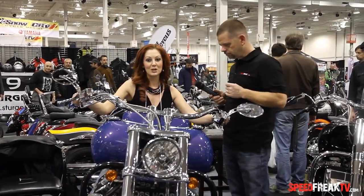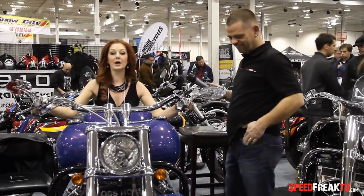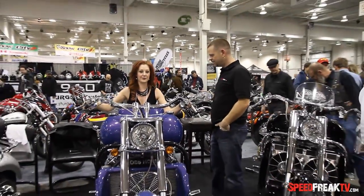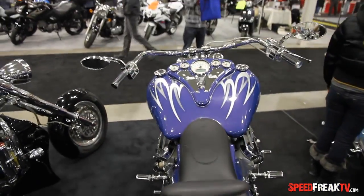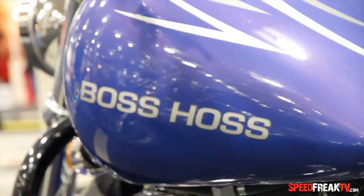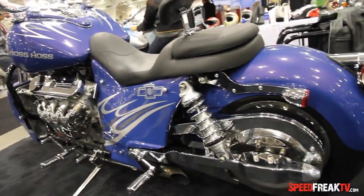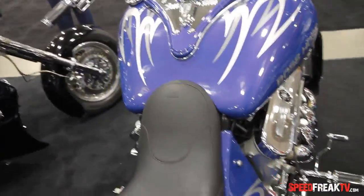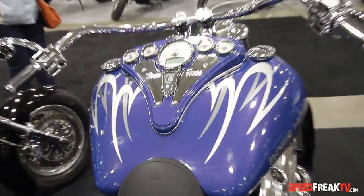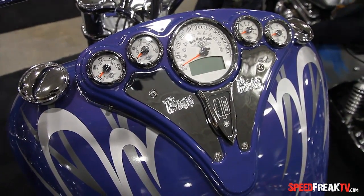This is the brand new 6.2 liter all-aluminum. It is super light — a couple hundred pounds lighter than the 350 — and it is fuel injected, so it's super fast right from the get-go. How much horsepower would this have? This one has 480 horsepower, so it is fast and easy to handle. What's in this big huge tank — is this the fuel tank? This is the fuel tank. Half of it is for fuel and the other half is for oil. You get about 25 liters and 300 kilometers to a tank, so it's not bad on gas.